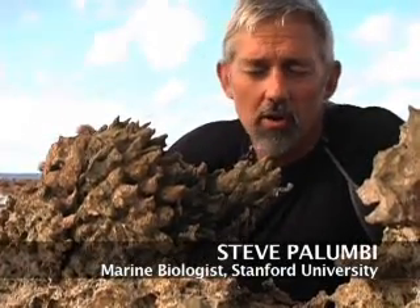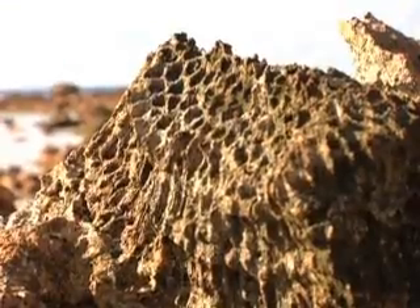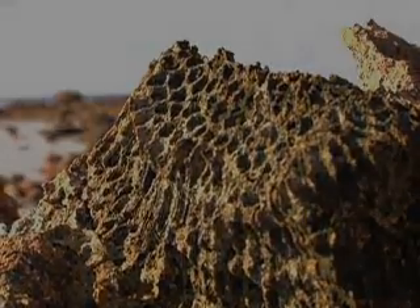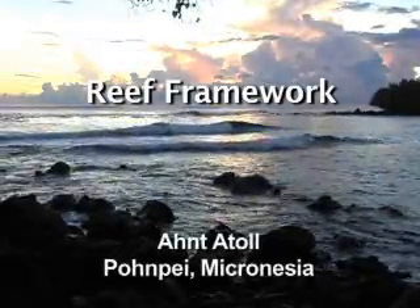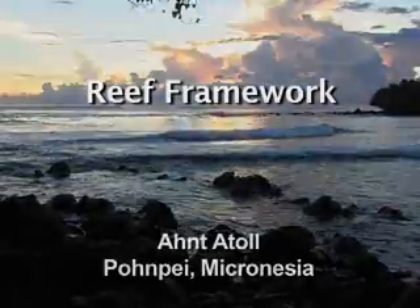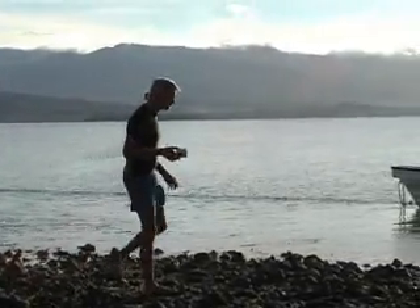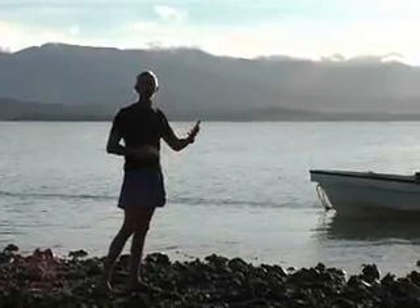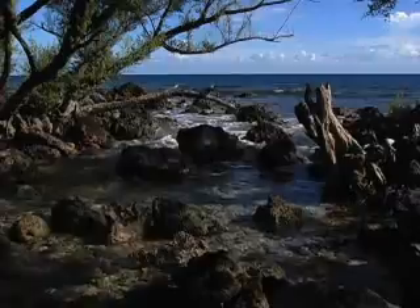This used to be a live coral. It used to be growing on the outside of the barrier reef, and now it's a stone. It's been cemented into the barrier reef to form the reef framework. We're on the top of an old barrier reef. It's hard to believe that all this land was anything but land, but it was all reef. We're walking on a petrified coral reef.